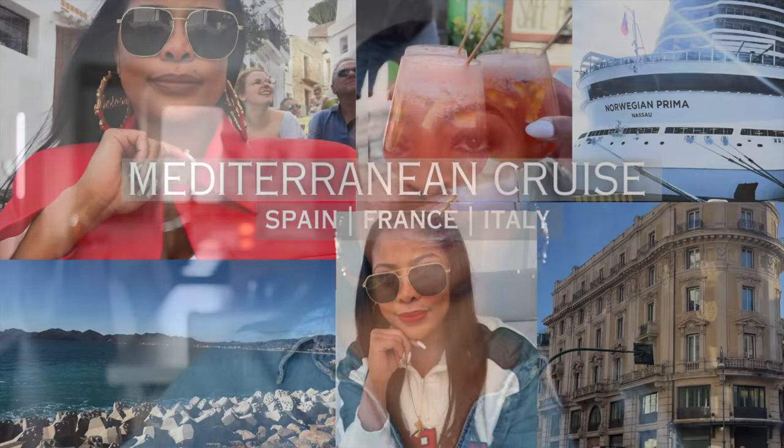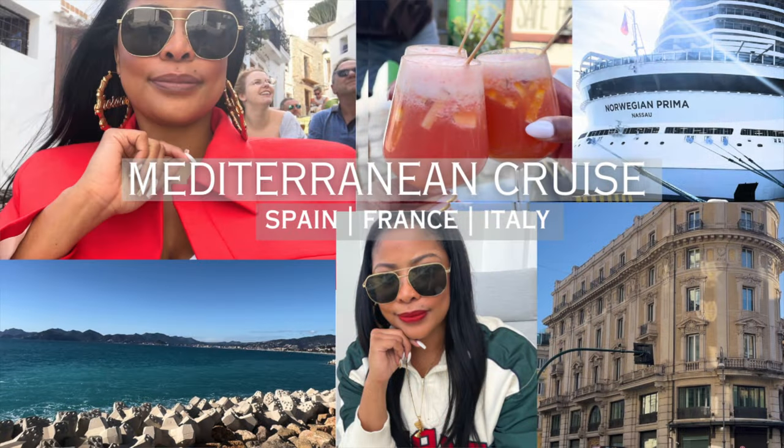Thank you guys so much for tuning into this video. My name is Shireen and I focus on fashion and lifestyle video content. Today I really wanted to do a quick video of what I wore on my recent Mediterranean cruise trip. If you guys have not seen the vlog, I will link it below so you can see all the details about that trip — and you'll know why I don't have as many outfits to share as I originally intended. With that being said, let's get into this video.